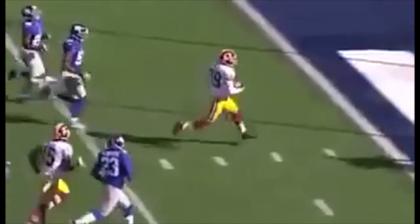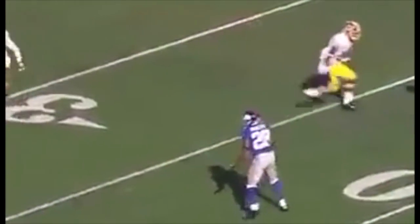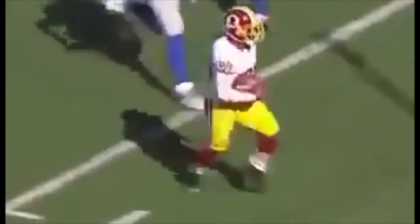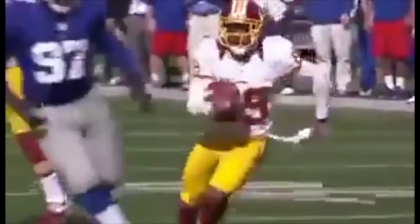Santana Moss for a first down and a touchdown — the wide receiver screen to put the Redskins back in front. You're going to see some great blocking down the field as well. Look at all those offensive linemen down there. Logan Paulson is the guy who allows him to get all the way into the end zone — he comes from the opposite tight end position, gets up the field, and secures the block to the end.